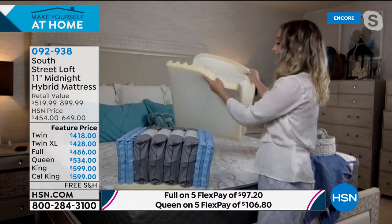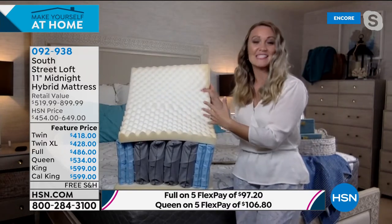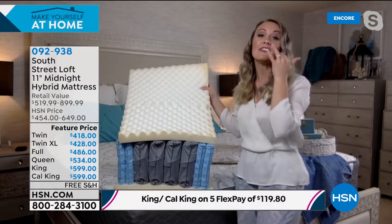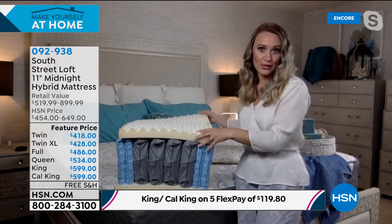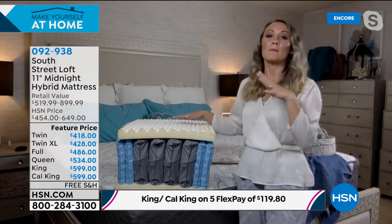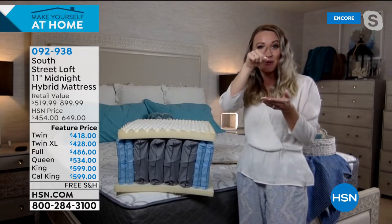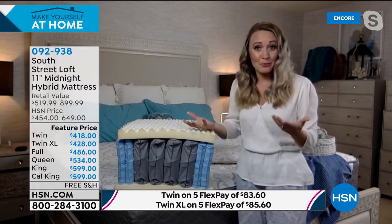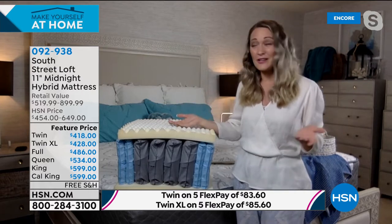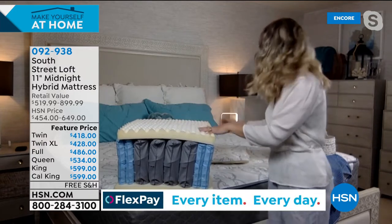The next layer is our convoluted or egg-crate foam layer. You'll notice peaks and mounts of different sizes, mapped out specifically for every size from twin to California king. These give relief to your five pressure points: head, shoulders, back, backside, and legs. With non-supportive mattresses, pressure points become triggered throughout the night — you toss and turn all eight hours and wake up exhausted. This layer helps give you relief to those pressure points.